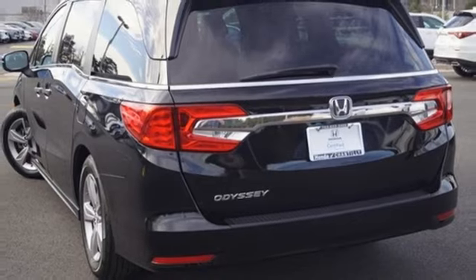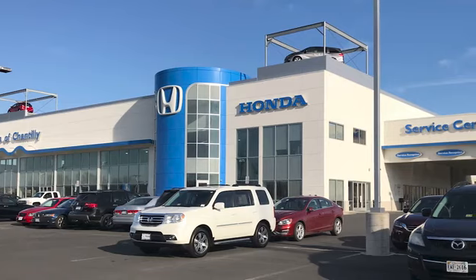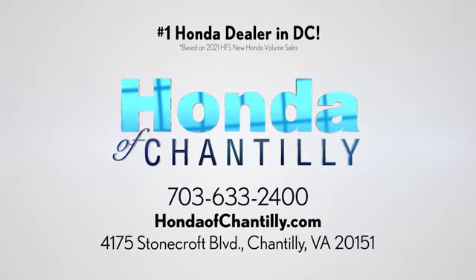Every Honda's designed with the driver in mind. Stop in for a test drive and make it yours today. Honda of Chantilly — we're conveniently located just south of Dulles Airport at 4175 Stonecroft Boulevard in Chantilly.